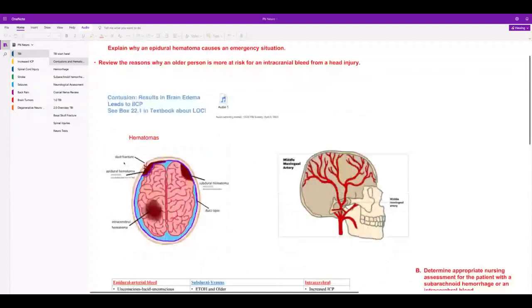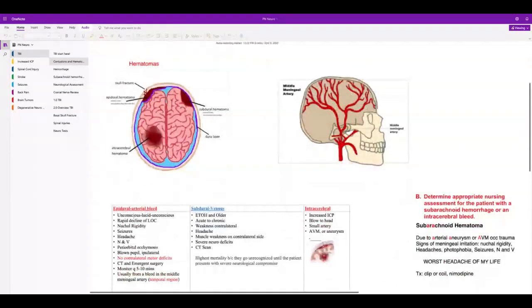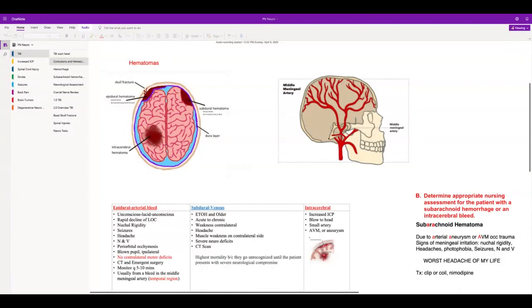There's an epidural hematoma. The reason it's so dire is that patients can die very quickly because arterial bleeding is very fast. It's usually from an accident that hits the temporal area — the middle meningeal artery is right there. When it bursts, they start bleeding. Look how close this is to the eyes — they're going to have ecchymosis. They'll have a headache because they got hit in the head, and anytime there's blood in the CSF it irritates the meninges.